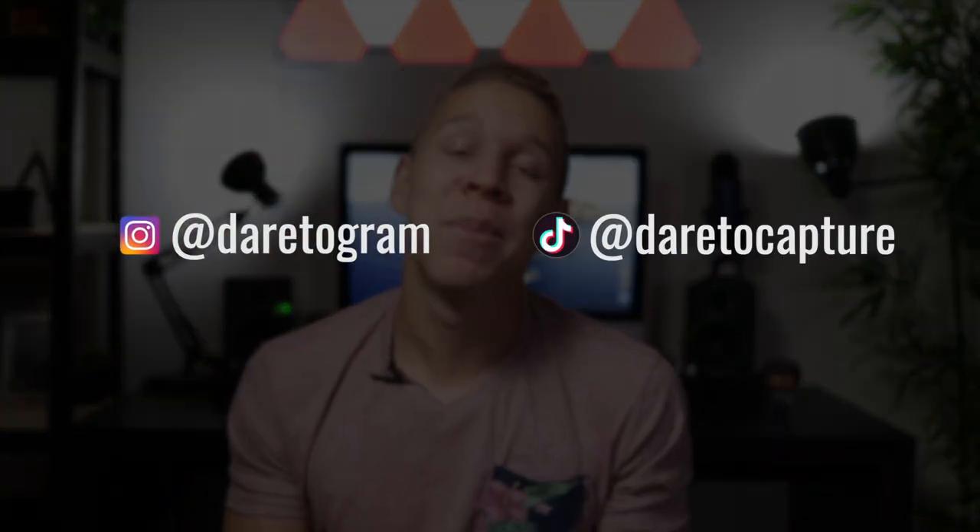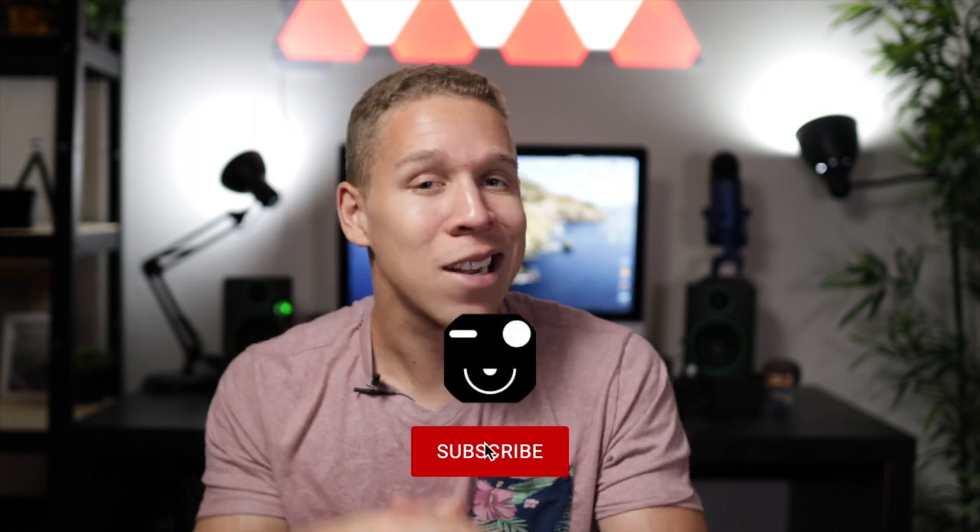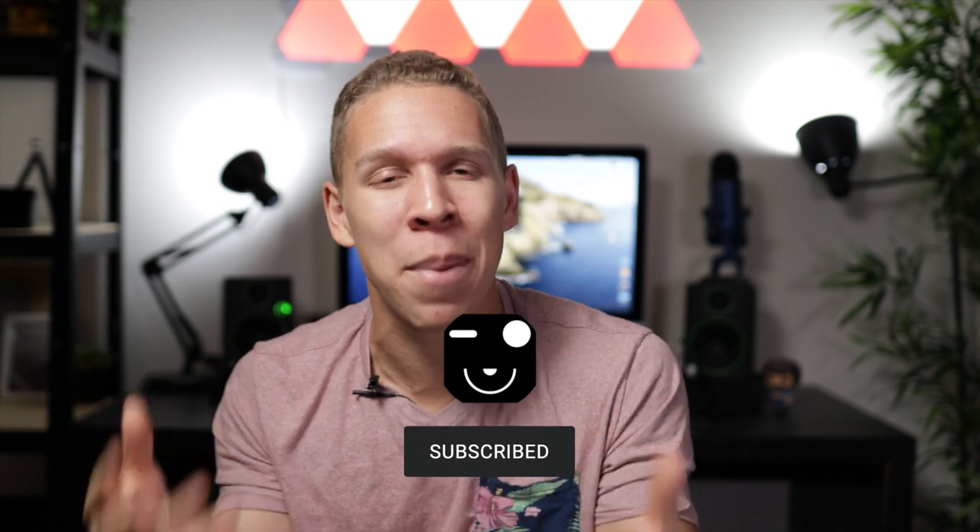Be sure to follow me on Instagram at Dare to Graham and on TikTok at Dare to Capture — both are great platforms where you'll learn a lot about photography and videography. If you haven't already, hit that subscribe button — it's gonna help me and keep pushing me forward to make better content for you guys. And you might as well hit that like button too, it'll only take a couple seconds. That's all I got for you — I'll catch you on the next one. Take it easy. Peace.